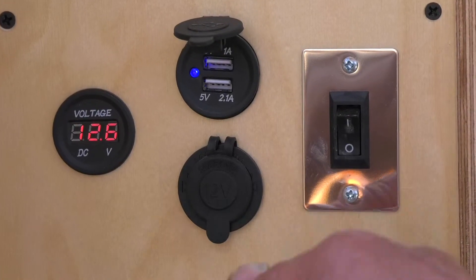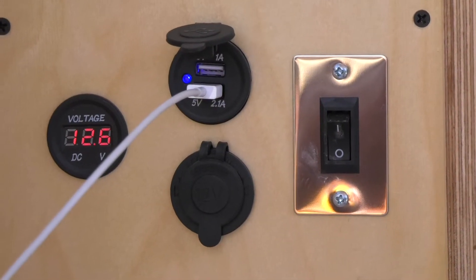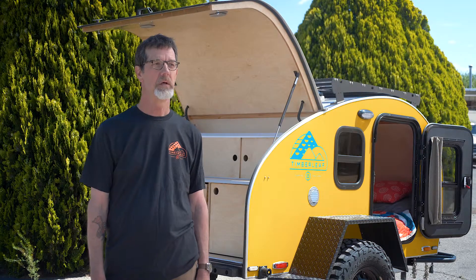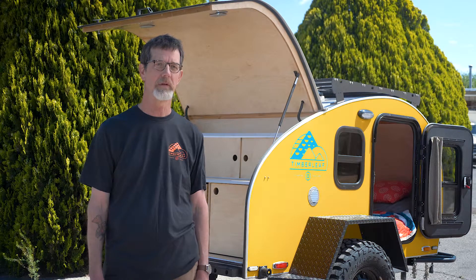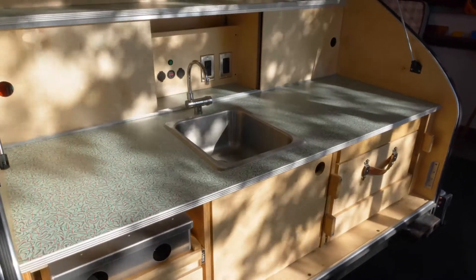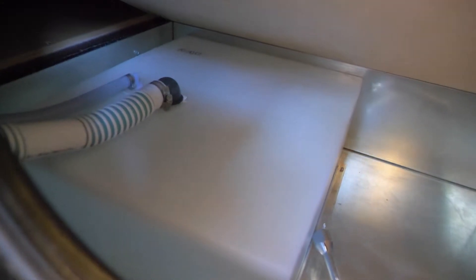Every trailer we sell comes complete with a 12-volt deep cell AGM battery — AGM meaning it's maintenance free. The battery will easily last a long three-day weekend without recharging. We also have a solar panel option for boondocking where you have no power, so you can go endlessly with good sun. The Classic comes standard with a 12-gallon water tank tucked away into the mattress area so it's not eating up valuable space.